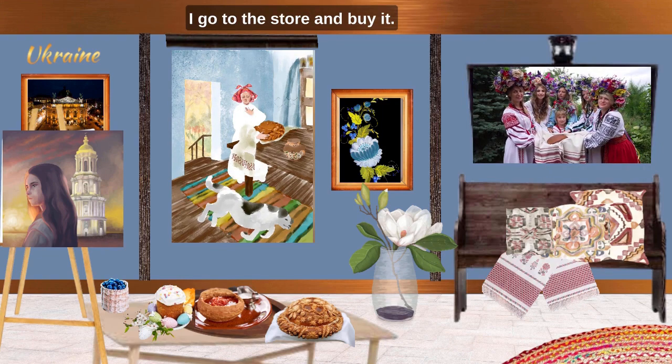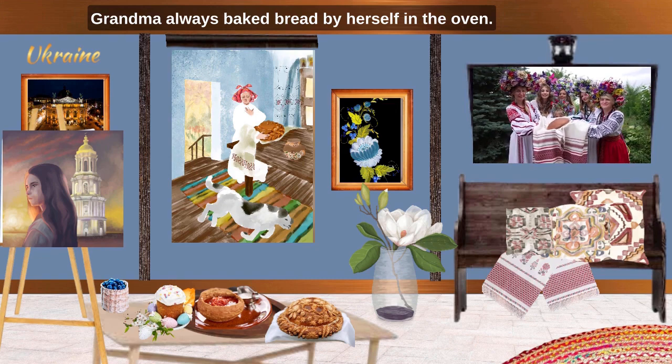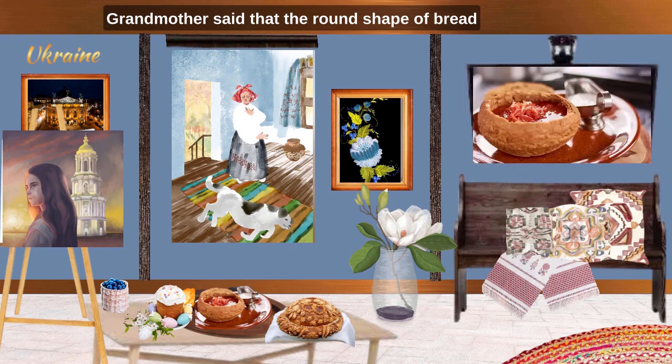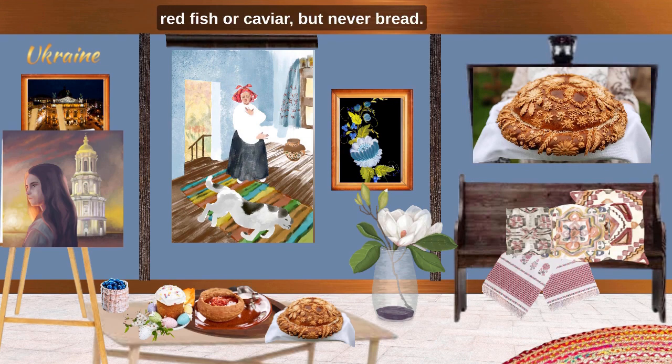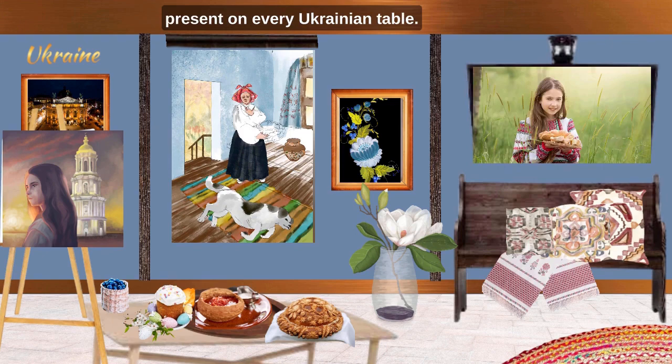I have never baked bread myself. Everything is simple for me — I go to the store and buy it, but this is not the same bread as in my childhood. Grandma always baked bread by herself in the oven. It was a long and difficult process. The secret of delicious bread is the sourdough, which had to infuse and ferment. Grandmother said that the round shape of bread is connected with the fact that our ancestors compared bread to the sun. In Ukraine they say, you cannot get bored of bread. Even today, bread must be present on every Ukrainian table.